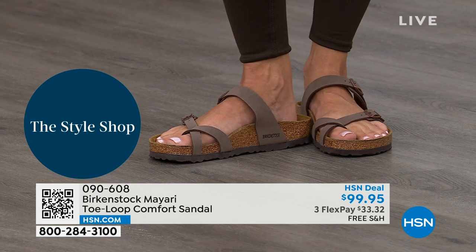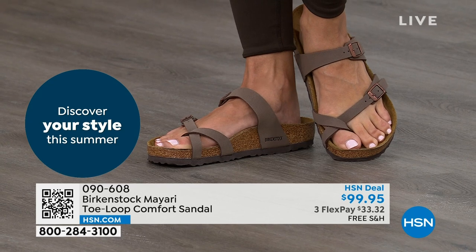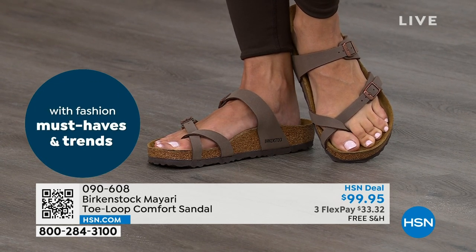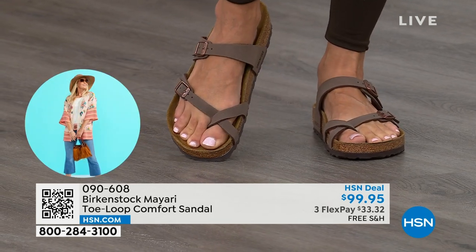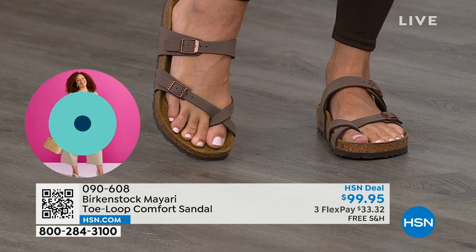That's why those who wear Birkenstock — that's all they want to wear. They'll kick them off at the end of the day and put them right back on the next day. If you like the Mayari style and you're looking for a new color of it, this is the way to go.